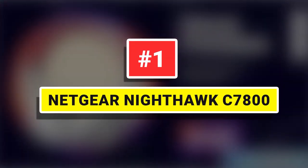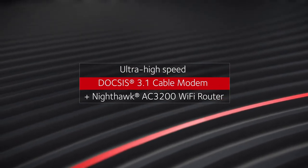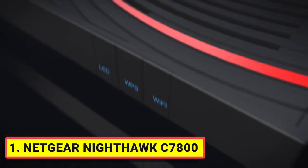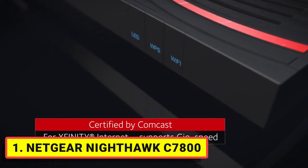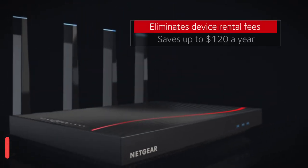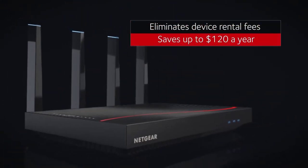Number 1: Netgear Nighthawk C7800. Compatible with all major cable internet providers with internet speeds up to 1 Gbps. Currently certified with Spectrum, Cox, and Xfinity. Get up to 3,000 square feet of wireless coverage and 45 devices connected with AC3000 Wi-Fi speed.